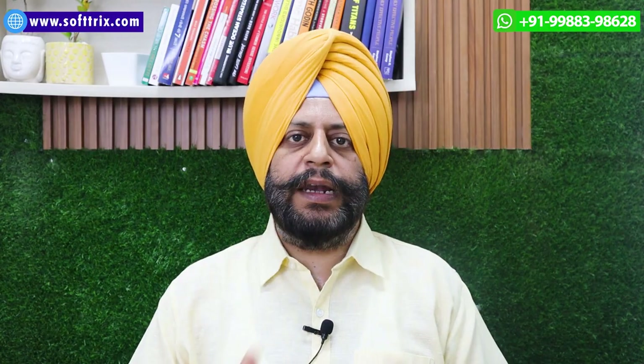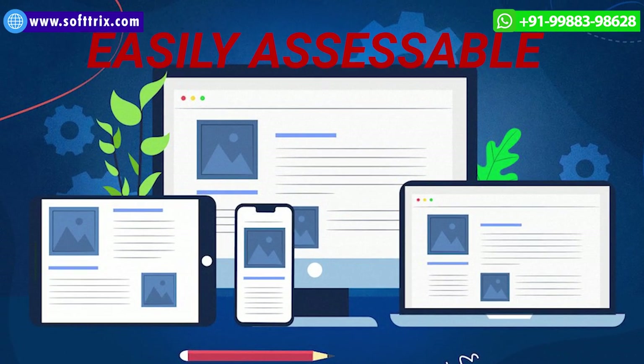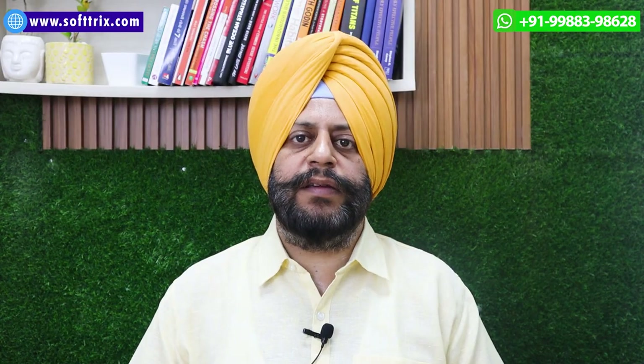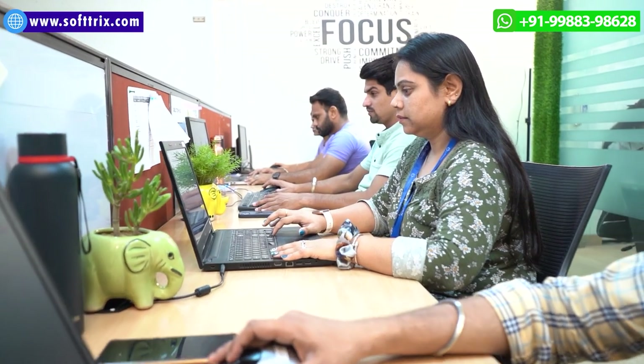From a technical aspect, we fixed up the broken links and even worked on the redirection loop issue. We made sure that the website is easily accessible on all mobile devices.